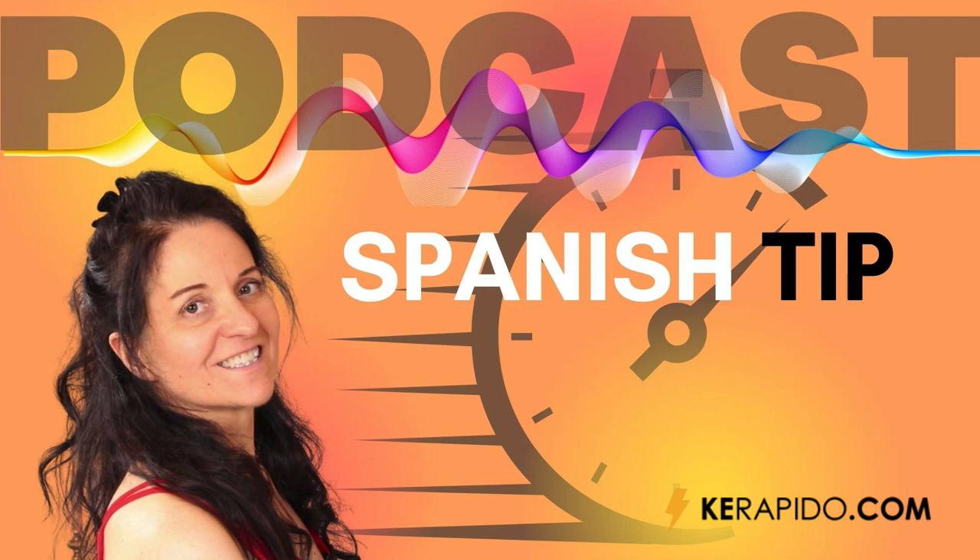Language learning tips are great for speeding up the learning process. Before I go, let me remind you that on YouTube you can listen to every episode of this podcast 48 hours before anywhere else. My YouTube channel is Speak Spanish with Maria — you can find the link in the episode description, together with all the other links I've mentioned in this episode.